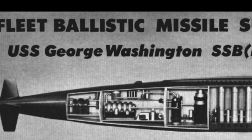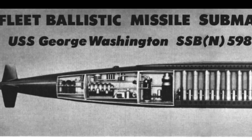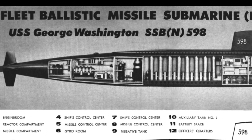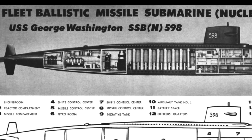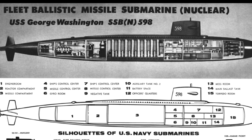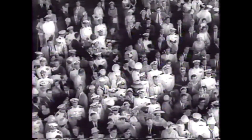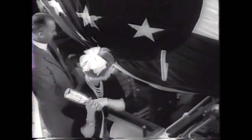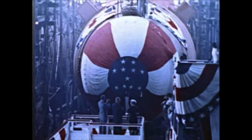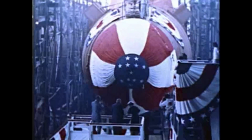The Springfield, Massachusetts Daily Morning Union reported on August 2nd: normally, submarines are named after fish, but with the world conditions as they are, it was decided to name the ballistic missile submarines after great men in American history. Thus, the first of the so-called ultimate weapons is named after the founder of our country. Launched June 9th, 1959, the United Press reported that the first Polaris missile submarine, USS George Washington, was launched with the prayerful hope of President Eisenhower that she would never have to unleash her tremendous destructive power against an aggressor nation. The submarine underwent sea trials and was commissioned on December 30th.